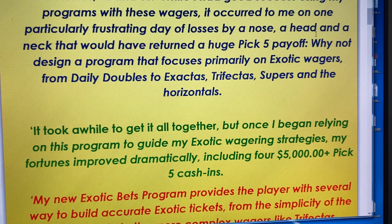He built it to handle both vertical and horizontal exotics. Vertical exotics are your exacta, trifecta, and superfecta. The horizontal exotics, which go across from race to race — race 1, 2, 3, etc. — would be like your Pick 3, Pick 4, Pick 5, all the way up to Pick 6.